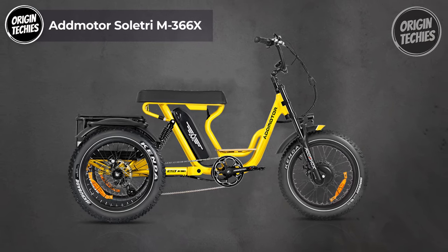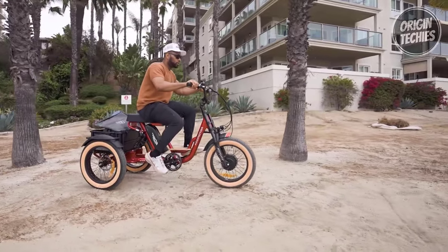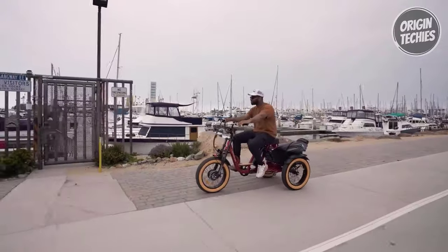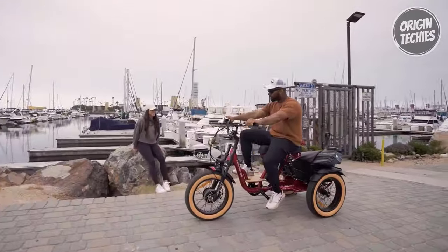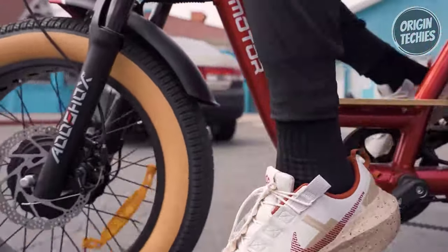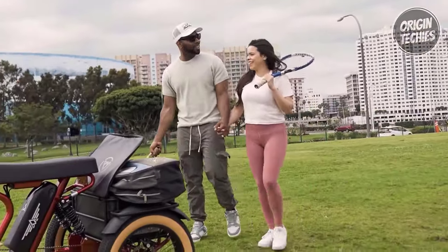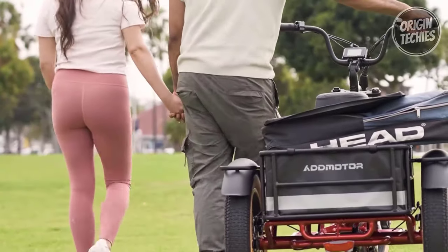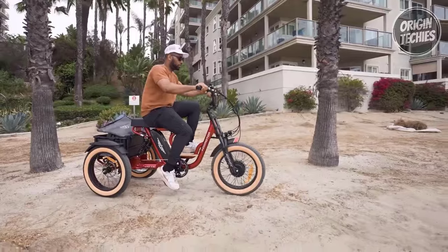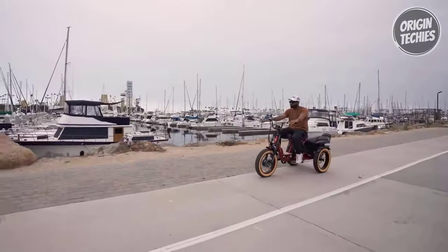The Edmotor Soletri M366X is a remarkable electric bike priced at $2,899, offering an exceptional blend of power, versatility, and style. It's your ticket to explore the world with a top speed of 20 miles per hour and an impressive range of up to 85 miles per charge with pedal assist. Powered by a Bafang 48V 750W front brushless gear motor, this bike boasts impressive performance. The Samsung Lithium-Ion 20Ah battery ensures long-lasting journeys, with a charging time of 8-10 hours and a rating of 1,000 to 1,500 cycles. The Edmotor E-B 2.0 multifunction LCD offers enhanced functionality with 7 pedal assist levels. Safety is a priority with a powerful headlight, UL-certified taillight, and responsive Tektro Ares mechanical disc brakes with motor inhibitors.